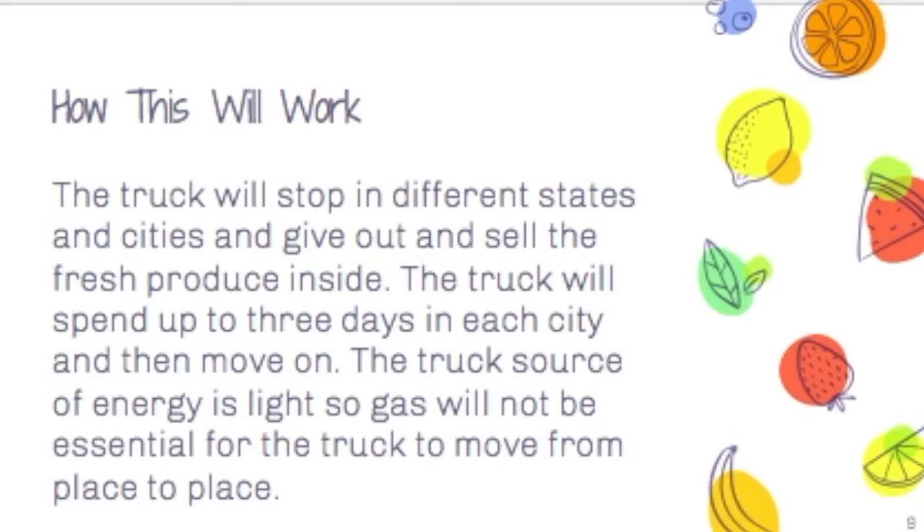The truck will stop in different states and cities and give out and sell fresh produce. The truck will spend up to three days in each city and then move on. The truck's source of energy is light, so gas will not be essential for the truck to move from place to place.